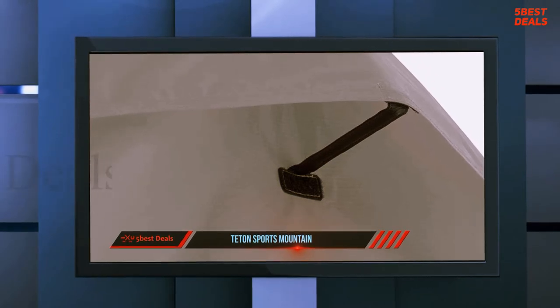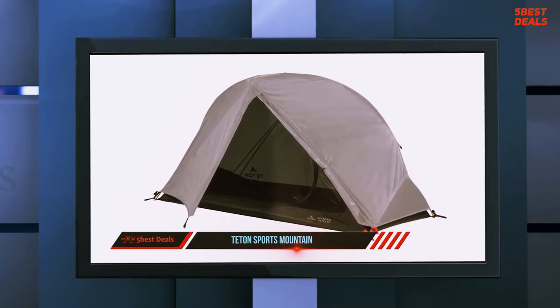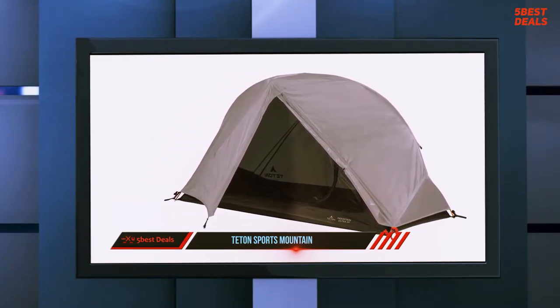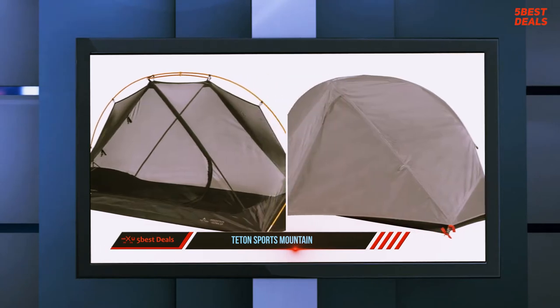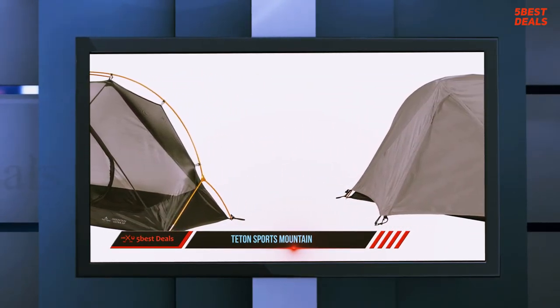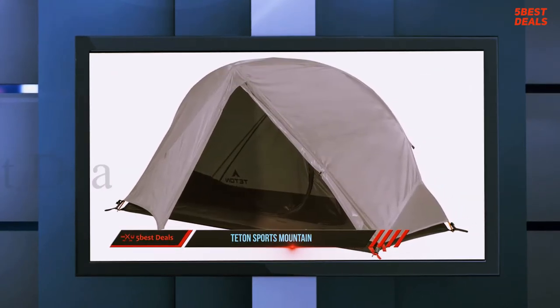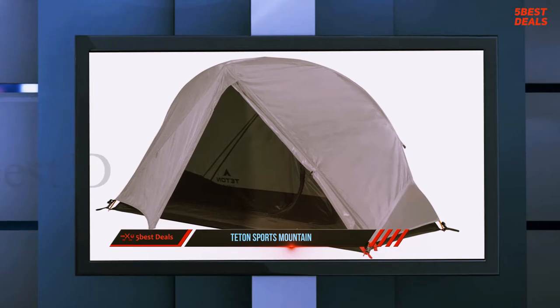The tents are made largely of micro mesh. The extra high bathtub floors are waterproof. Inside, the tents have large removable attics as well as two large organization pockets on the sides. A tent-specific footprint is included. The tents' seams and corners are reinforced and heat taped. Both the solo and two-person versions were much roomier than they appear from the outside. The one-person tent has enough headspace to allow sitting upright.